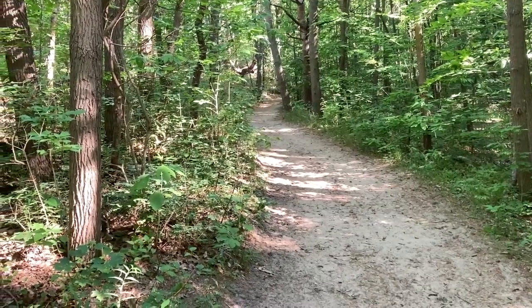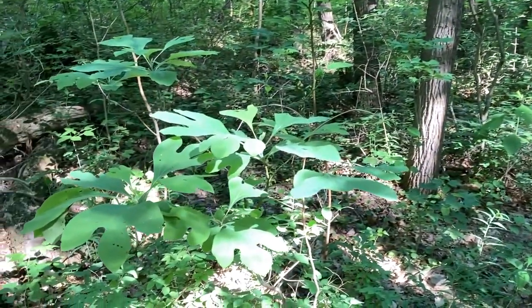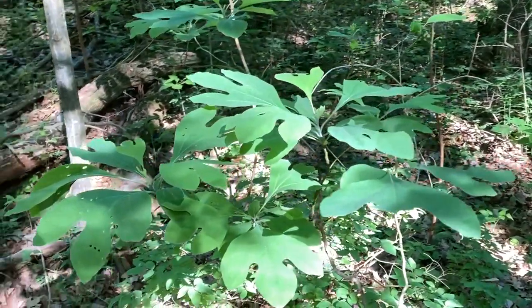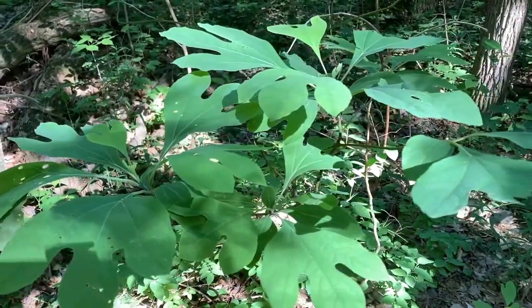Along the trail, you'll find a variety of plant life and tree life. What I like to do always is to shoot some details. Looking at the light coming across these leaves — I think it's a sassafras tree.